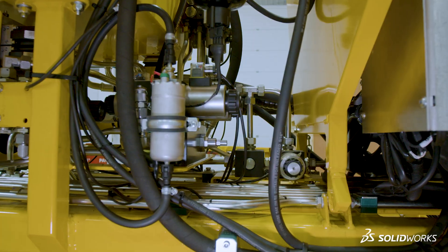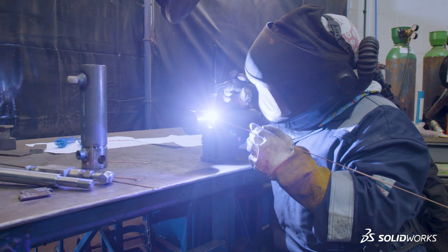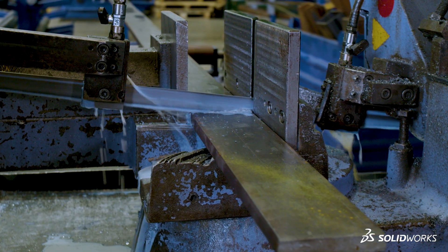SOLIDWORKS definitely gives us competitive edge. The key thing is we get a product out at the first or second prototype as a rule. I'd recommend SOLIDWORKS without hesitation.